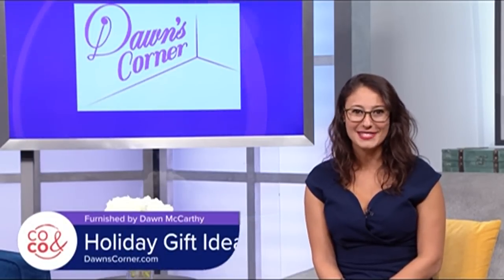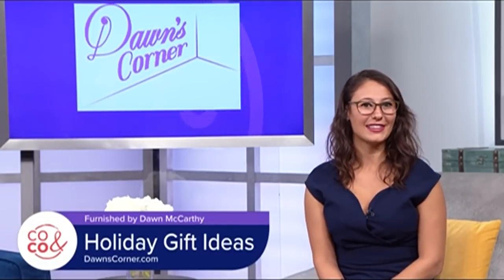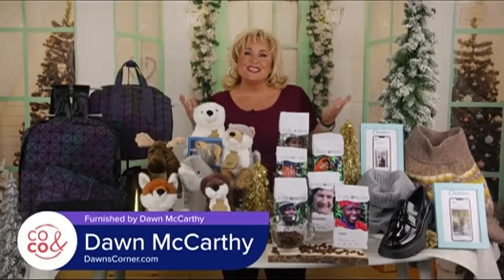Dawn McCarthy searches for the most unique and fun items to make every day and especially the holidays warm and bright. Take a look at her latest finds. Happy holidays! The countdown is on.